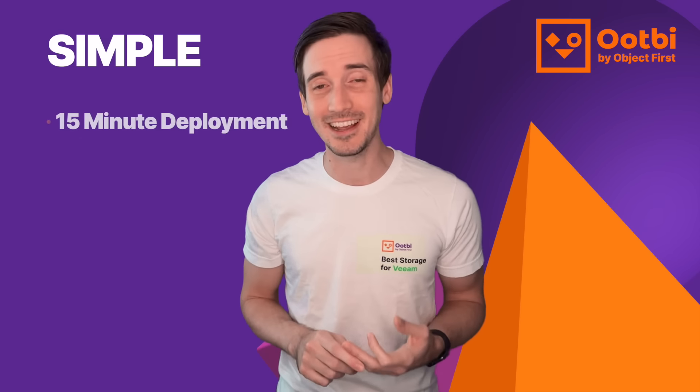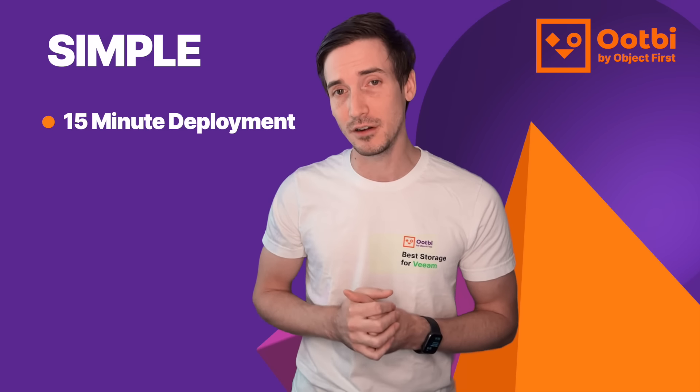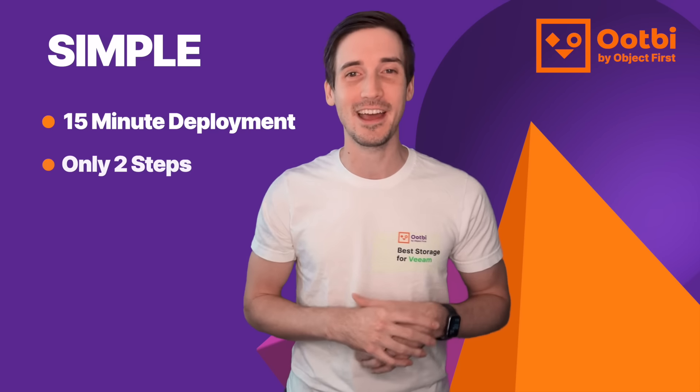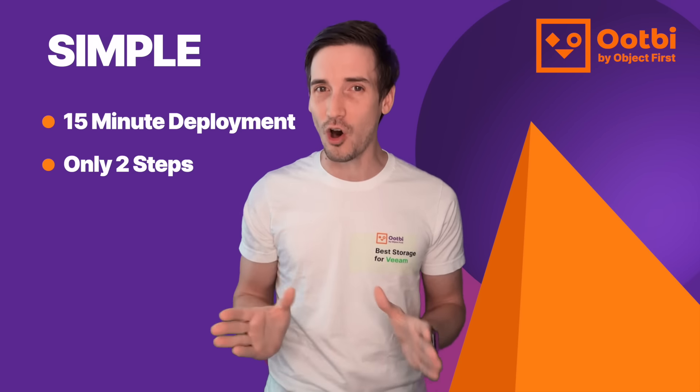We're simple because it only takes us 15 minutes to rack, stack, and configure our appliance. And from within our web-based user interface, there are only two things you can actually do: create S3 keys and create S3 buckets. And that's all you need to configure Ootbi with Veeam.